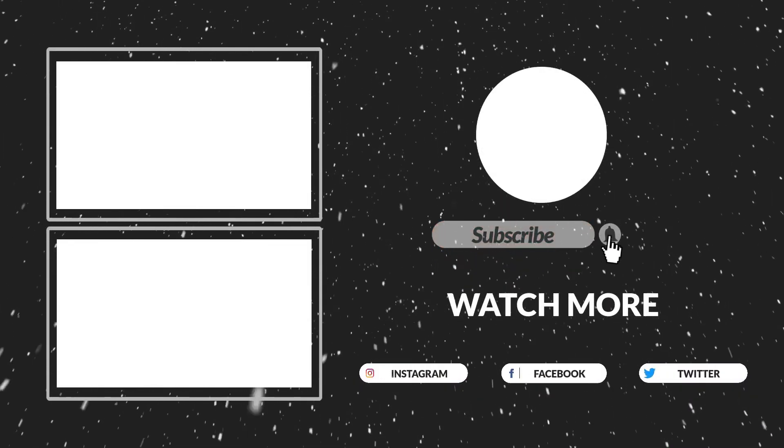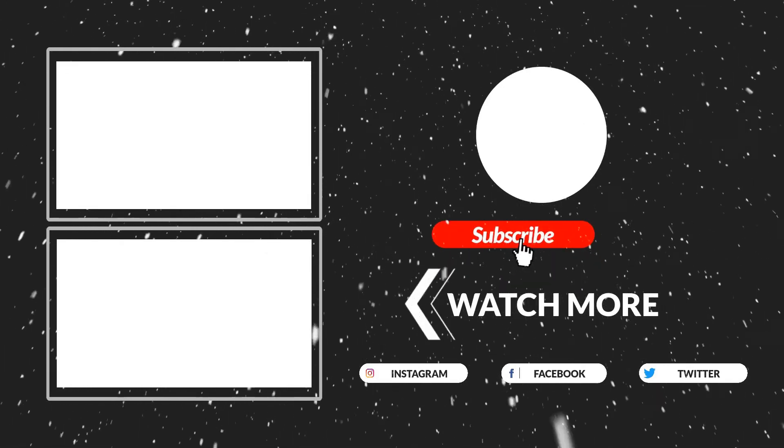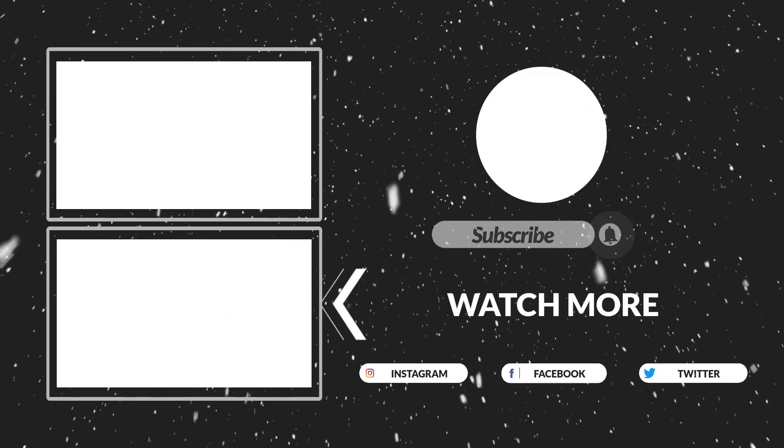That's all for now. If this video is helpful to you, please make sure to like, comment, and subscribe. Hope to see you guys in the next video.